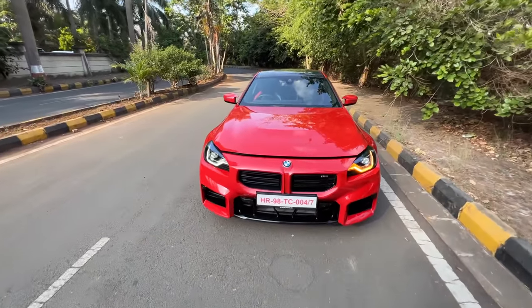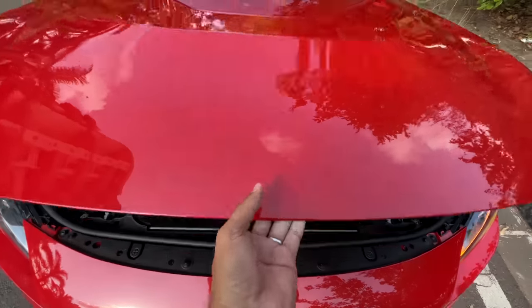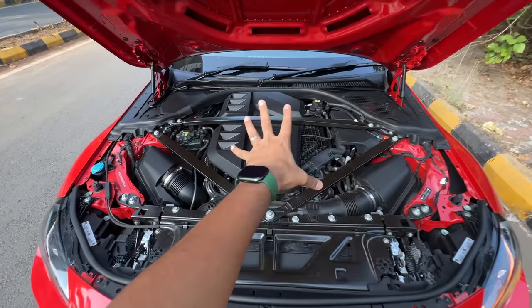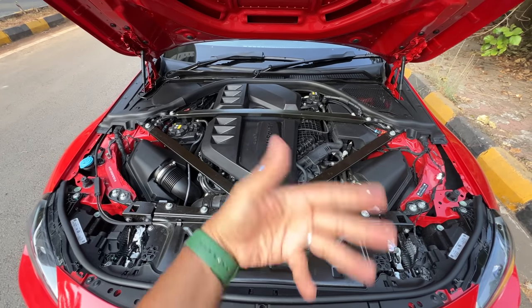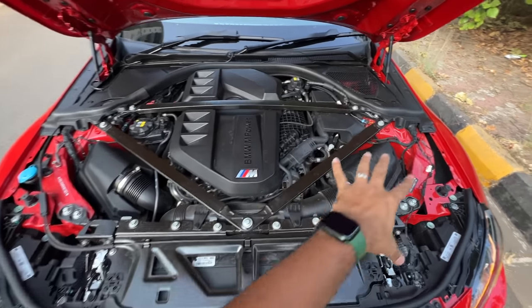Let's straight away open the engine because this is the last of its kind — it has got a pure petrol engine here. There is no electric assist. All future BMW models are either going to be hybrid or electric.